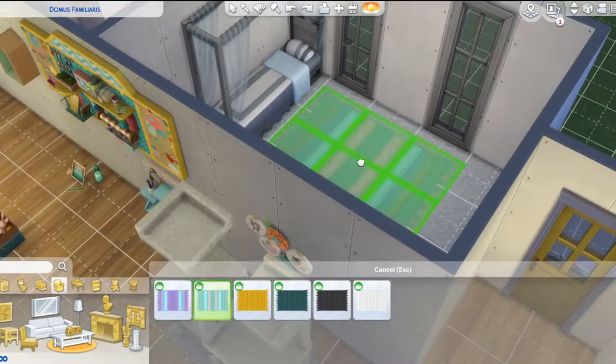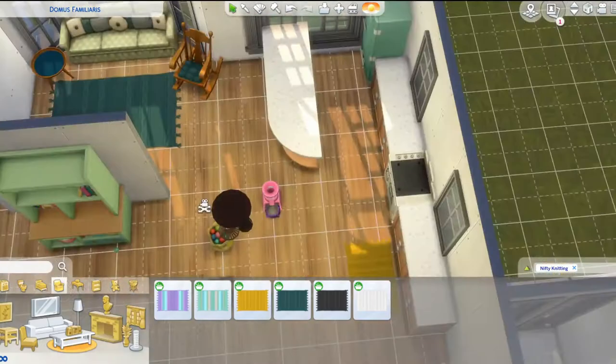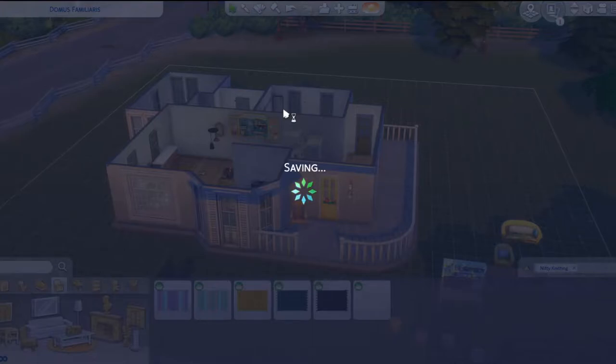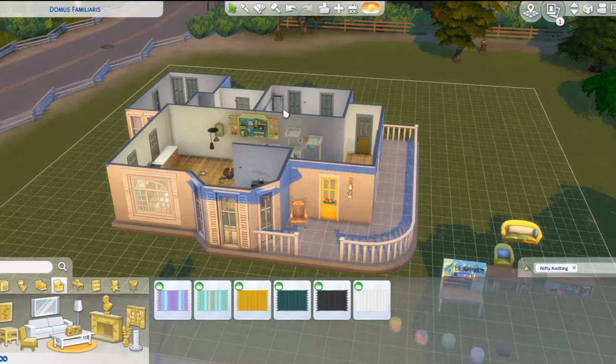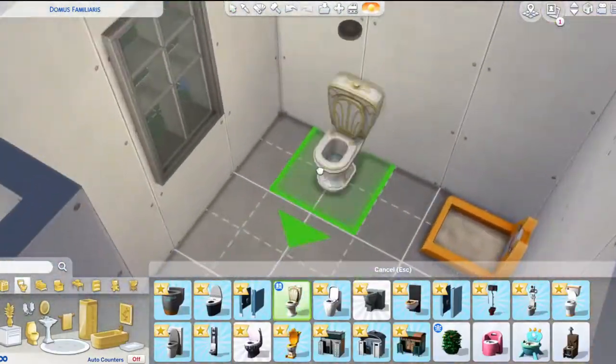I definitely think if your goal is just to have more ways to keep your Sims skilled, this is a really good pack. I also think this is good if you guys love your elders and you're like, I want my elders to have something to do.